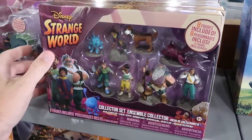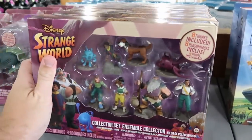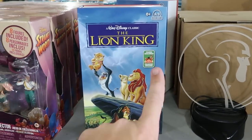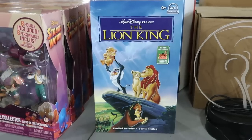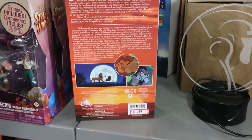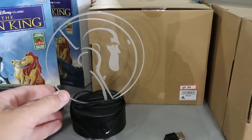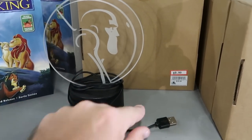Over in the toy section, from Disney Strange World there's a set of eight collectible figurines for $25, marked down from $30 — not a great deal yet. But these little VHS-style box sets with a Lion King Timon and Pumbaa plushy and classic Pride Rock scene are $4.99 from $28. Right next door, Buzz Lightyear nightlights are only $10 from $40 — they come in original packaging, include a USB cable, and change different colors.